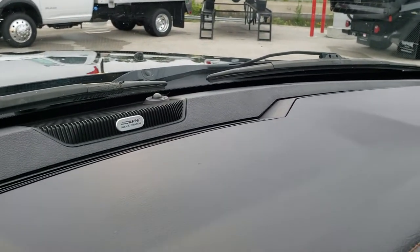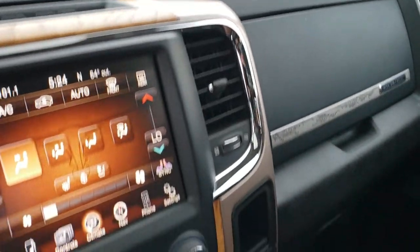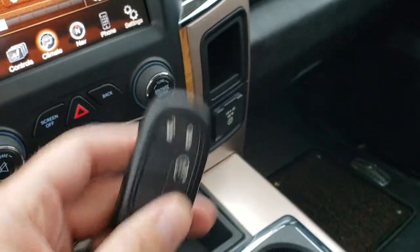There is the Alpine badge right there, signifying you get that special sound system. It also has remote start on the key fob.